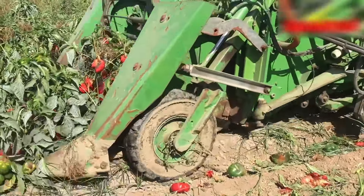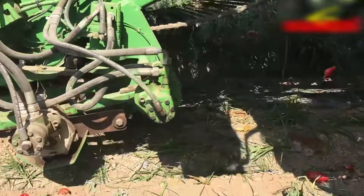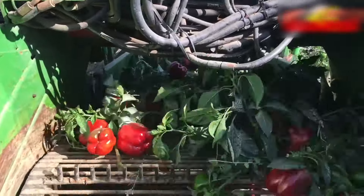Stunningly red bell peppers are swiftly picked up and carried into the crates, all leaves removed.